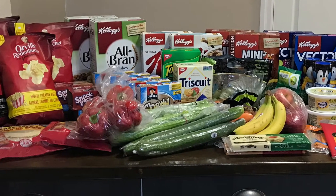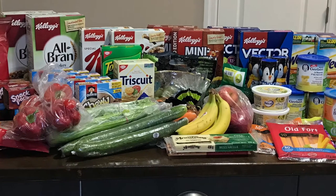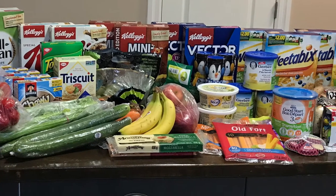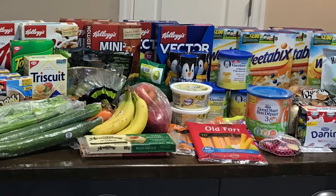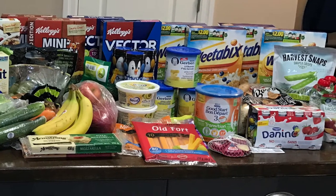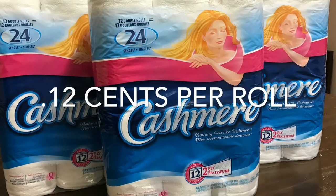Hey guys, welcome back to my channel! If you haven't already, I hope you will subscribe. I post a free and cheap grocery haul just about each and every Friday, and other budget-friendly videos in between. In this grocery haul I saved almost 70% — if you'd like to see how, keep watching.